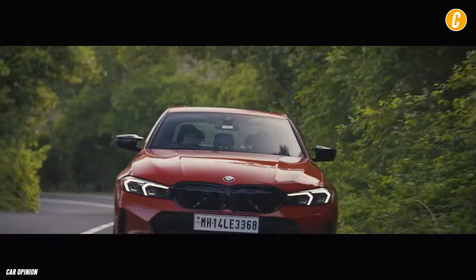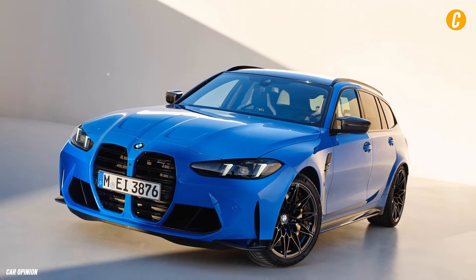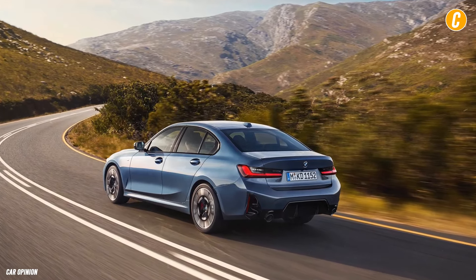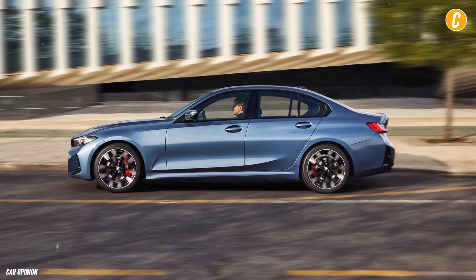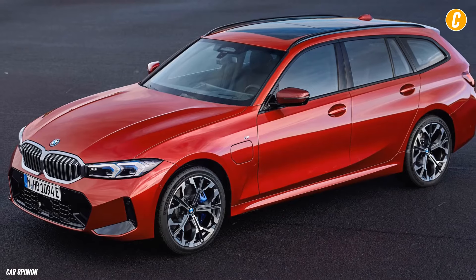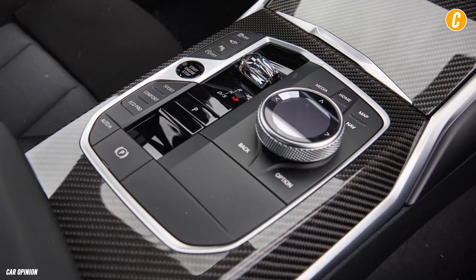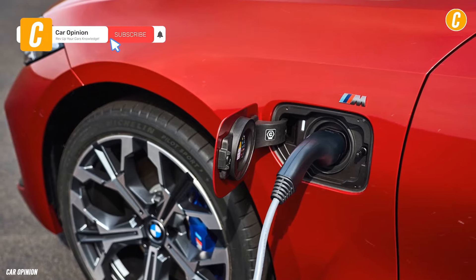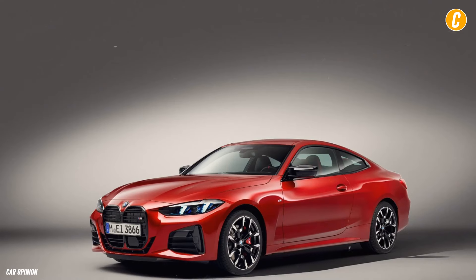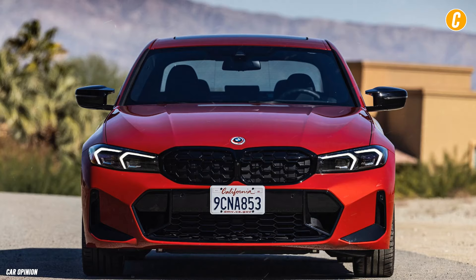The four-cylinder 330i is expected to achieve up to 25 miles per gallon in the city and 34 miles per gallon on the highway, according to EPA estimations. The best mileage ratings for the more potent six-cylinder M340i are 23 miles per gallon in the city and 31 miles per gallon on the interstate. The rear-drive 330i achieved a remarkable 42 miles per gallon, and the M340i achieved 33 miles per gallon in a similar manner.